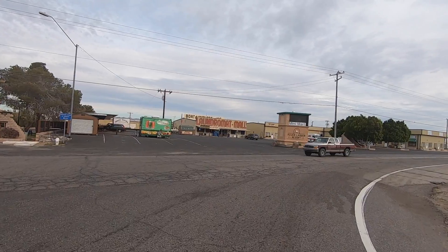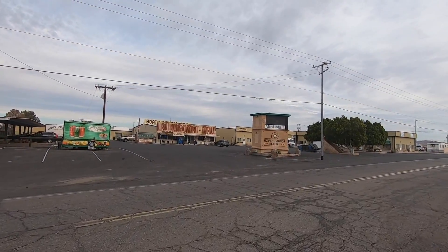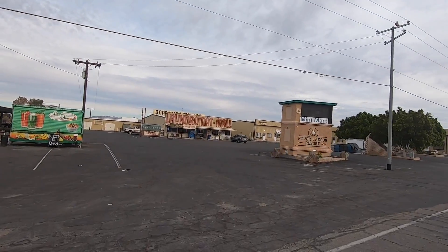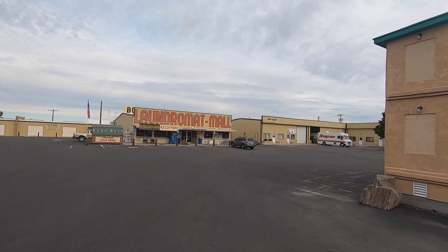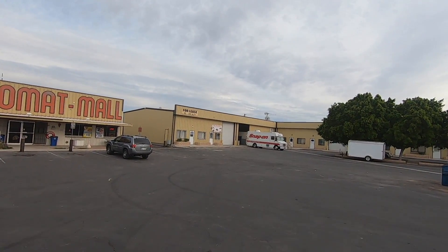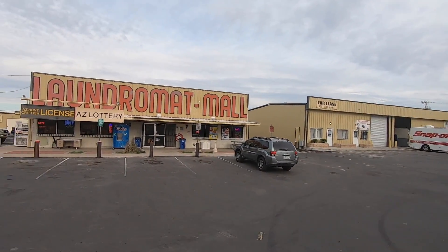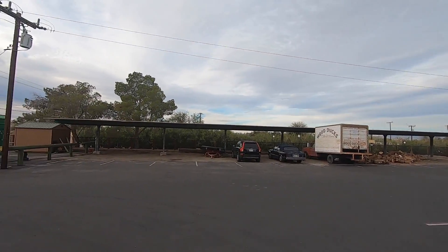This is their little Mini Mart store. There ain't much here for stores. You can go farther up, make a right, and that will take you up towards Parker as well. I think it's Arizona Highway 1 — or maybe 2, I forget.